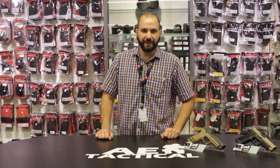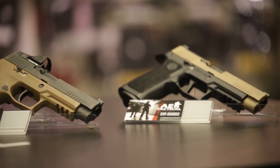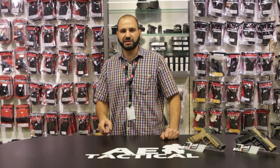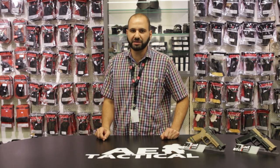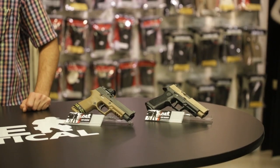We're back for the penultimate episode of Concealed Carry Corner for the year 2020. For this last episode, I listened to the viewers. The viewers had asked for a comparison of Red Dot versus traditional Iron Sight pistols.